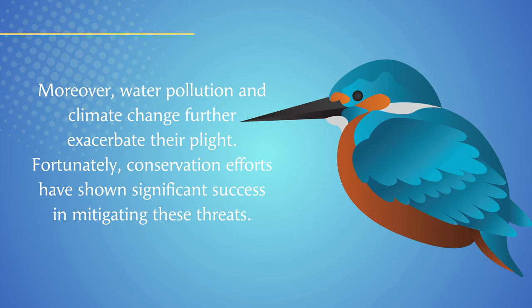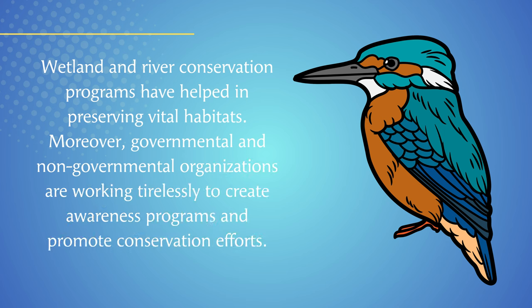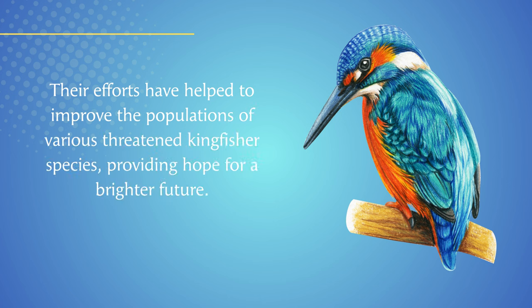Fortunately, conservation efforts have shown significant success in mitigating these threats. Wetland and river conservation programs have helped in preserving vital habitats. Governmental and non-governmental organizations are working tirelessly to create awareness programs and promote conservation efforts, helping to improve the populations of various threatened kingfisher species and providing hope for a brighter future.